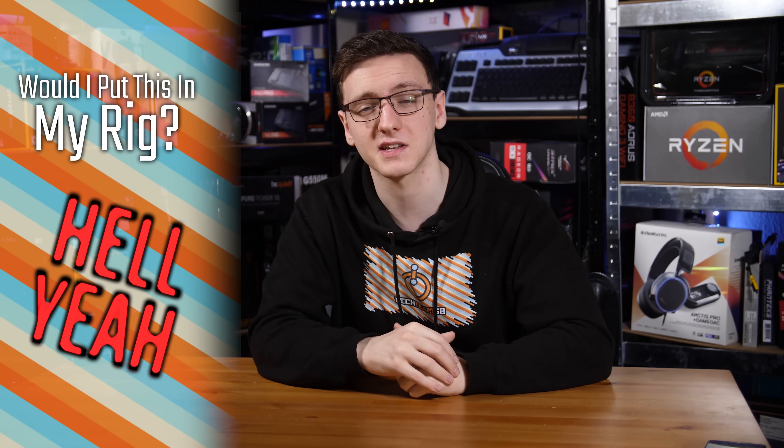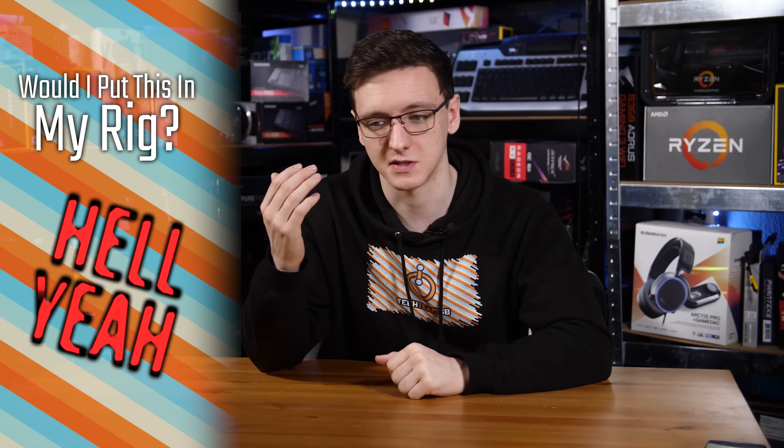Would I put this in my rig? I'd be pretty happy to. As long as the pricing is reasonable, I'd be very happy to put this in my system. While I do still use a WD 1TB Black drive myself, which is a bit quicker, the 970 Evo Plus is still a great drive in a great form factor, and I'd definitely recommend it.